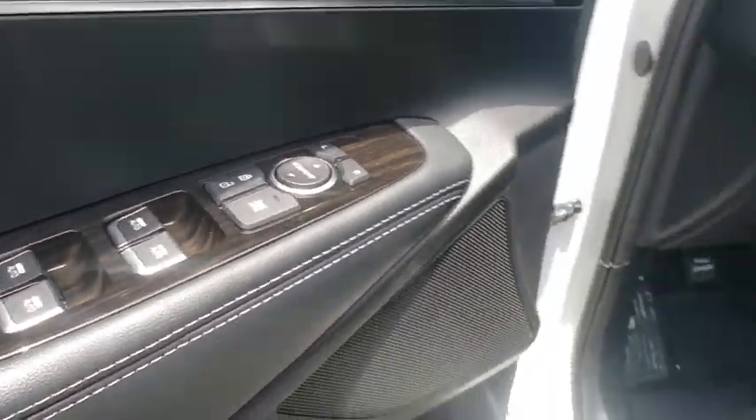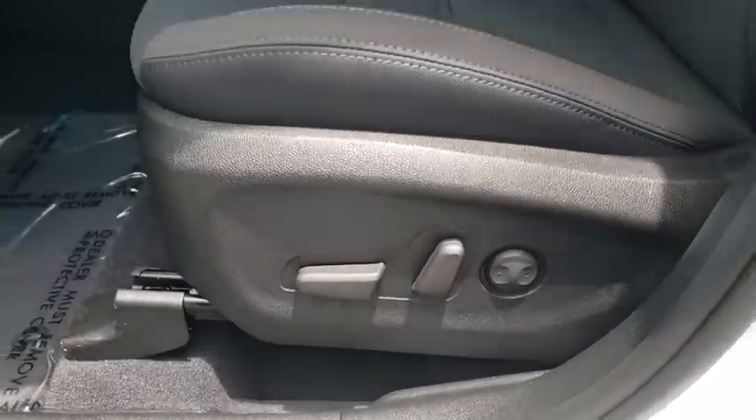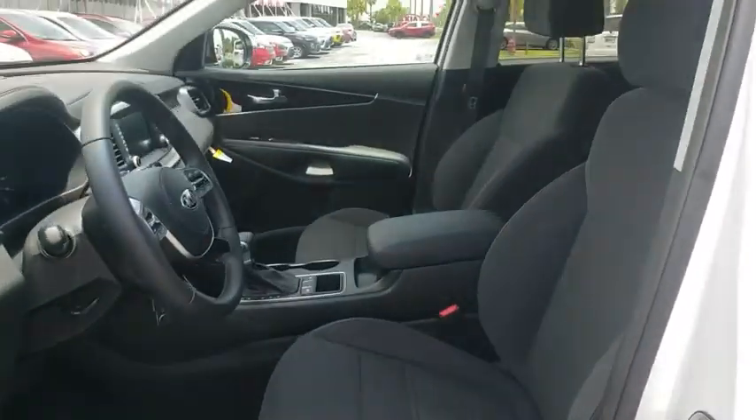Hard disc drive media storage, aluminum wheels, rear defrost, front wheel drive, climate control, AM FM stereo radio, power door locks.